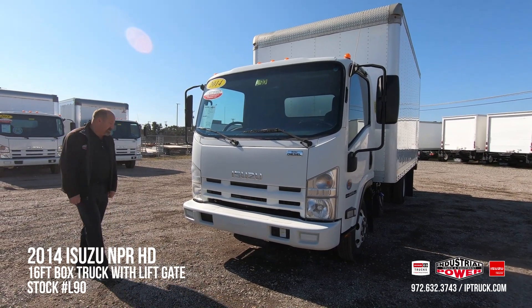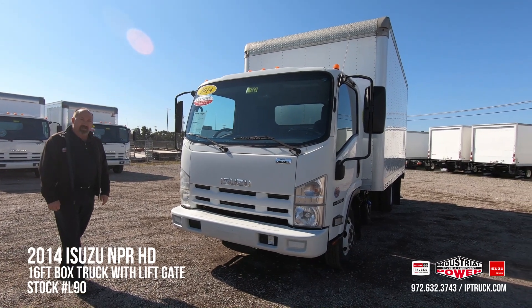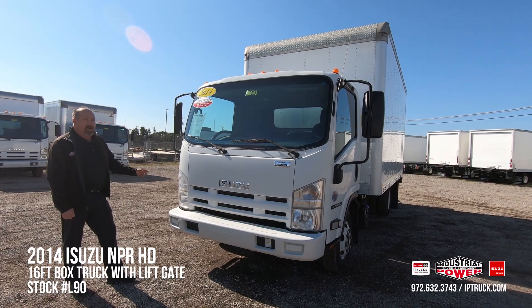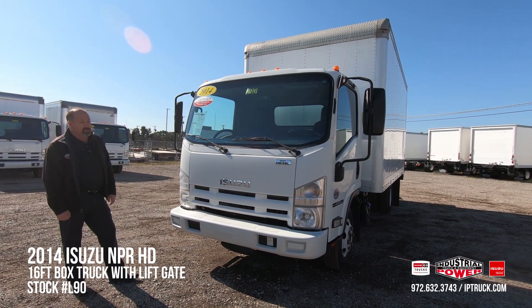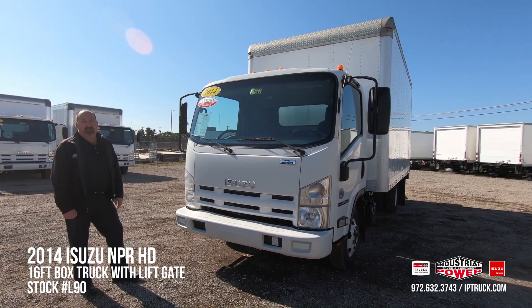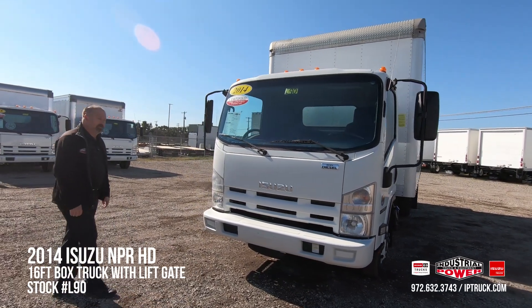This is a 2014 Isuzu NPR-HD. It's a 14.5 GVW. It's got the four-cylinder Isuzu engine, the six-speed automatic transmission. It gives a good combination of durability and fuel mileage. Let's take a look inside real quick.